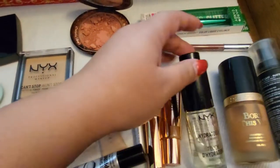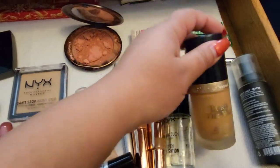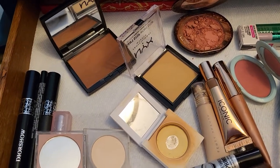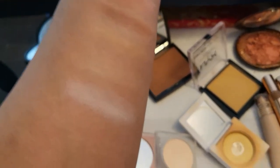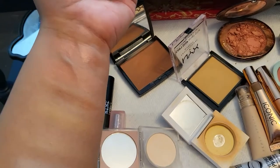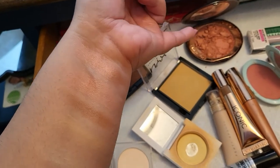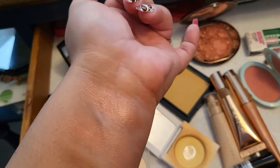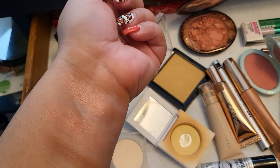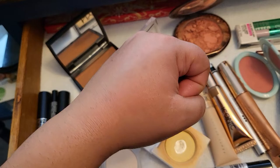Let's recap: NYX Heater Touch primer, Born This Way foundation in Golden. Here are the swatches for this week's powders, blush, and bronzer. First is the KKW brightening powder, second the banana powder, third the NYX powder, fourth the ABH bronzer in Cappuccino, fifth the Charlotte Tilbury in Ecstasy — it's a little broken but I'm still using it. Then the Glowgasm, the Iconic sheer bronzer which sheers out very fast, and the Tarte cream blush on top.